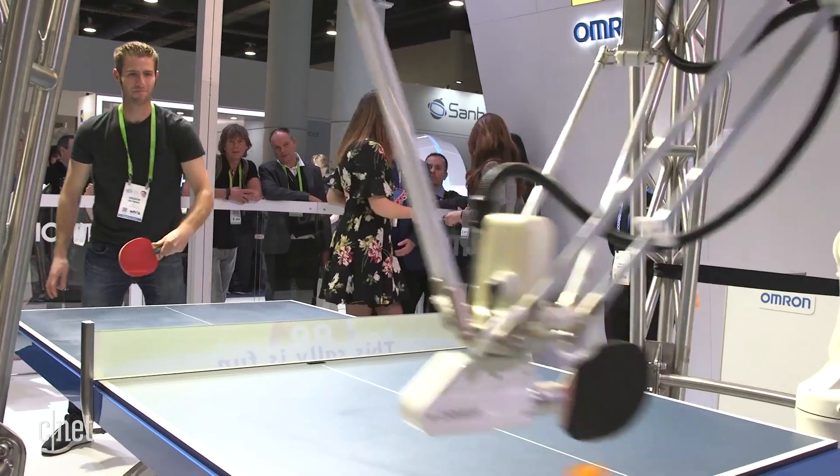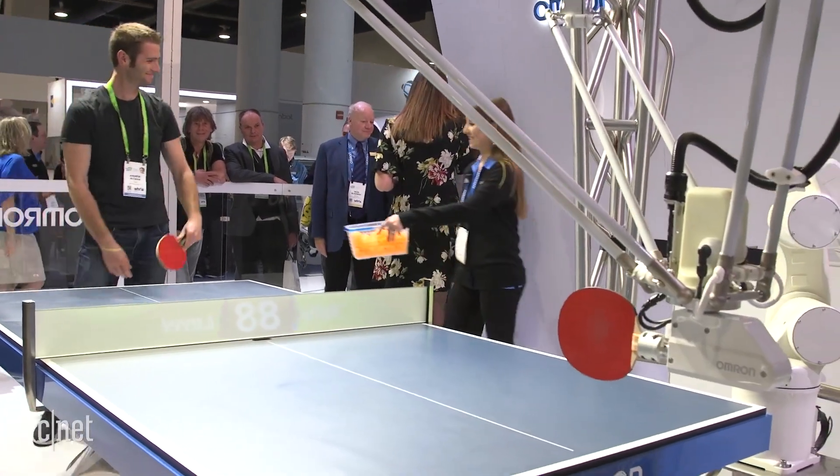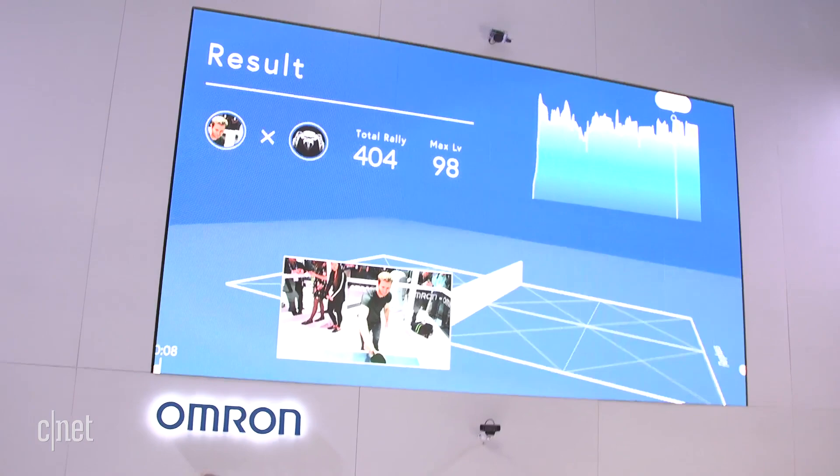Andy's pretty much a pro at this level, and I have not had a lot of experience playing ping-pong. So let's see if it can teach me how to play. And if it can teach me, it can pretty much teach anybody. Here goes.